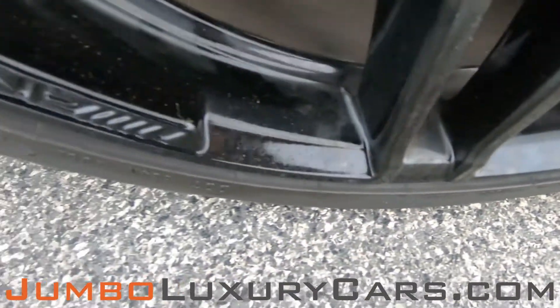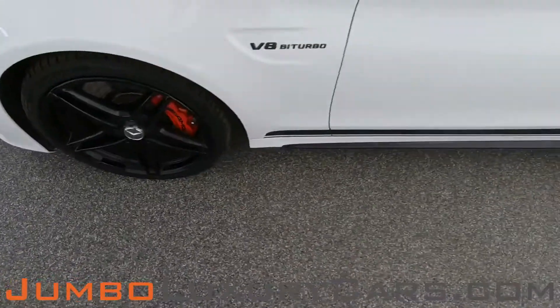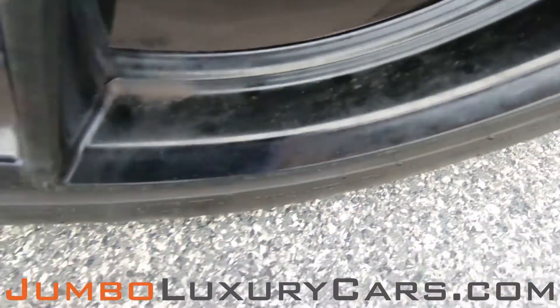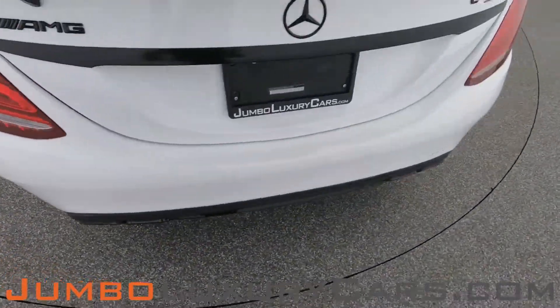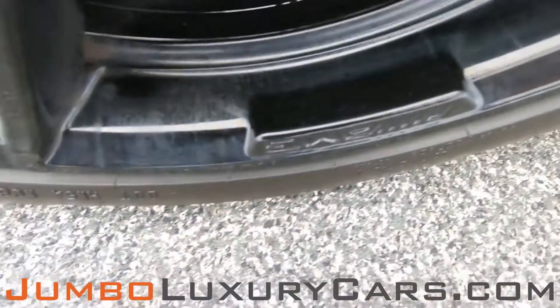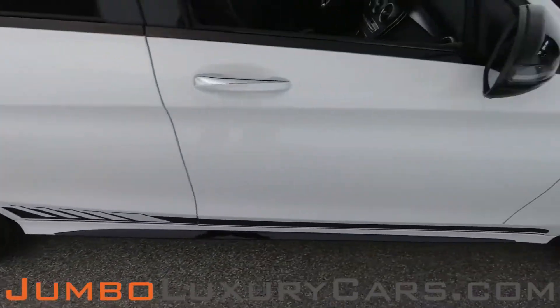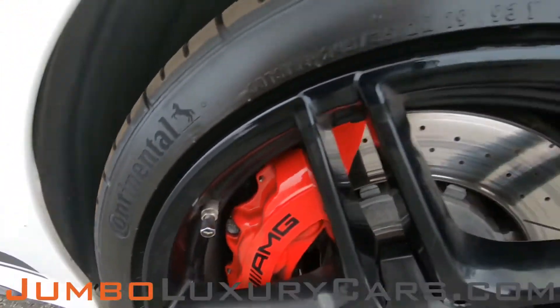Now let's take a look at the rims and tires, checking for any curb rashes and tire condition. No curb rashes on this rim; tires are in excellent condition. Overall, the rims and tires are in excellent condition.